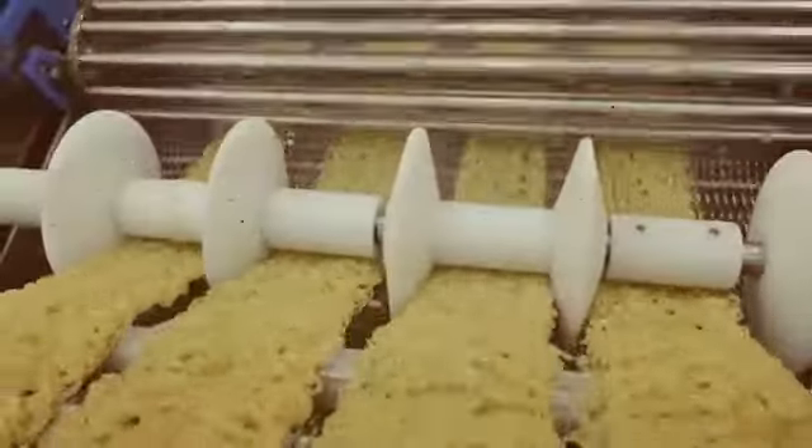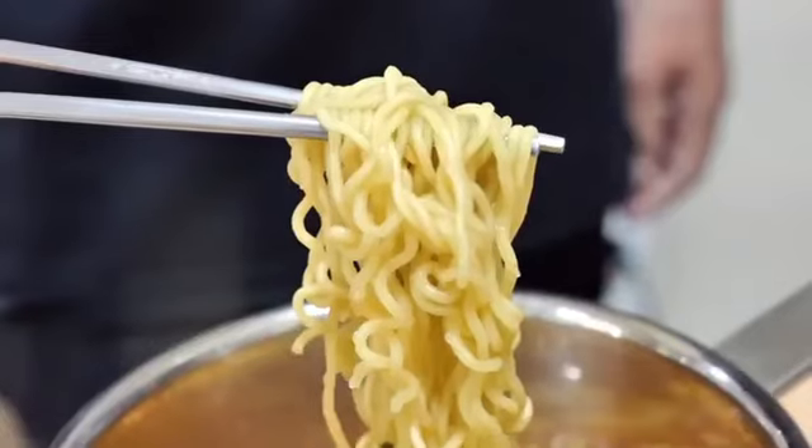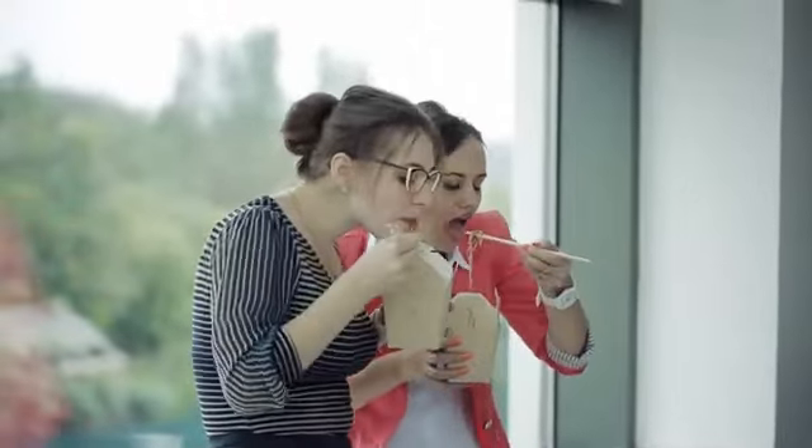Companies implement rigorous quality controls to ensure that each instant noodle package reaches consumers in perfect condition. Products undergo strength tests, visual inspections, and most importantly, taste tests. A team of expert tasters tests each batch of noodles and broths to ensure they meet taste expectations.